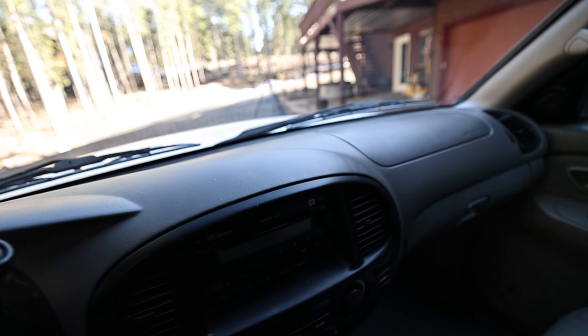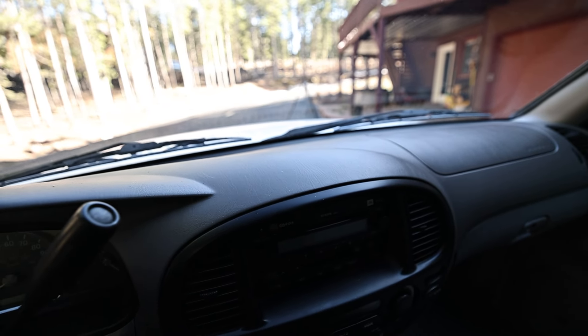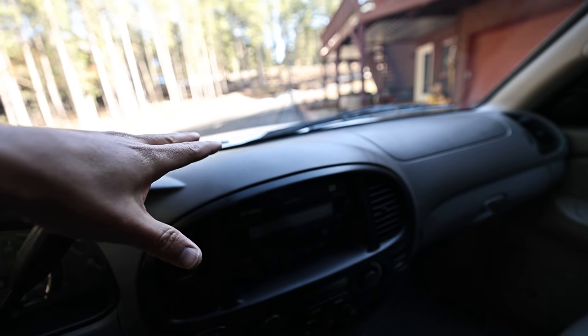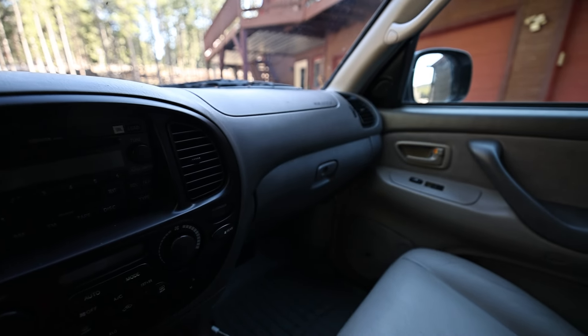A thing that apparently plagues a lot of Toyotas is cracked dashboard parts from the sun. Sequoias, I don't think, really crack ever — so that's kind of nice.